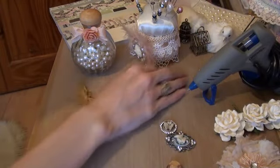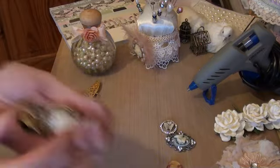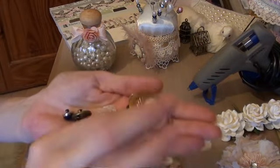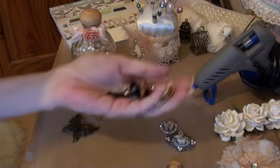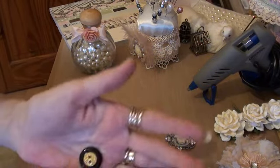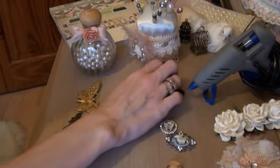Number nine is buttons. I just love buttons — all different types of buttons. I use them in my handmade flowers and on projects. Love them.